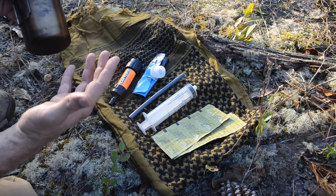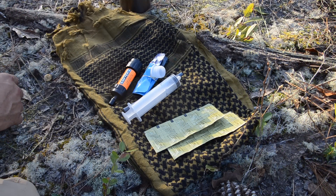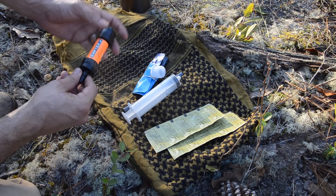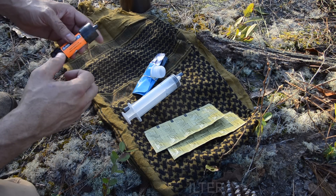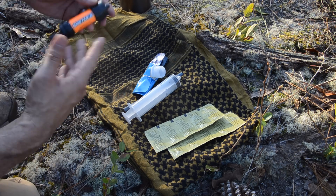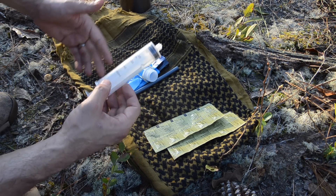A cotton chamois is part of my water kit — it acts as a pre-filter for my water bottle to keep debris out when I'm filling it. I can also wet it and wrap it around the bottle to take advantage of evaporative cooling if the water's too hot to drink. Because I don't want to start a fire unless I have to, I carry a small, lightweight Sawyer Mini water filter. It filters down to a 0.1 micron level and is rated for 100,000 gallons. It also comes with a large syringe for flushing the filter that doubles as an irrigation syringe for wounds, so it's also part of my first aid kit.